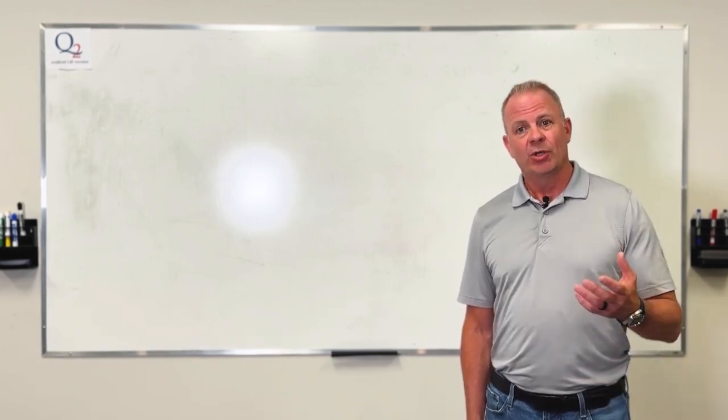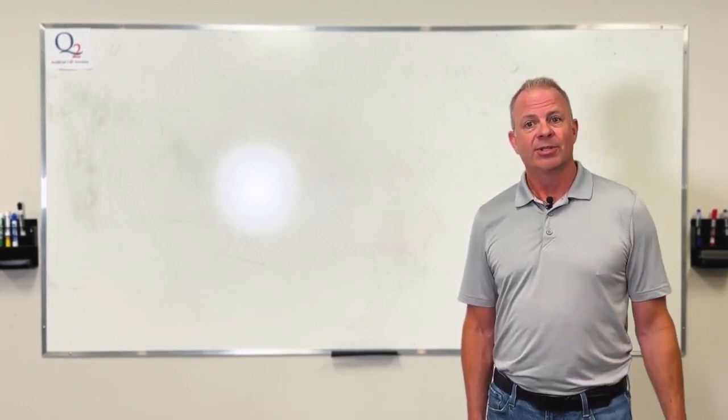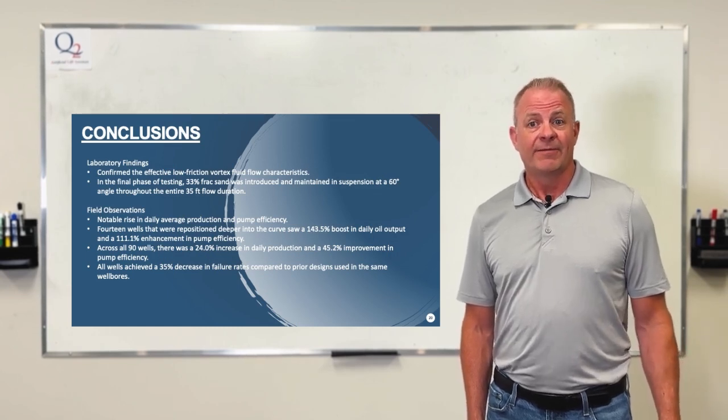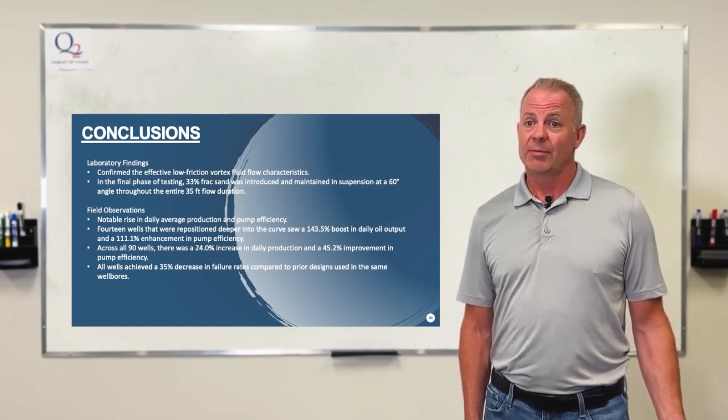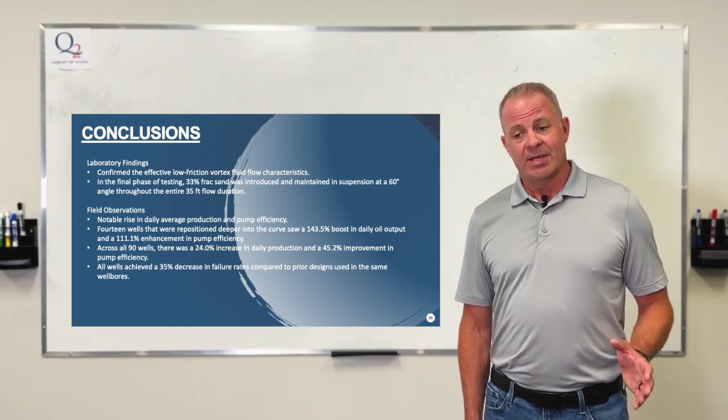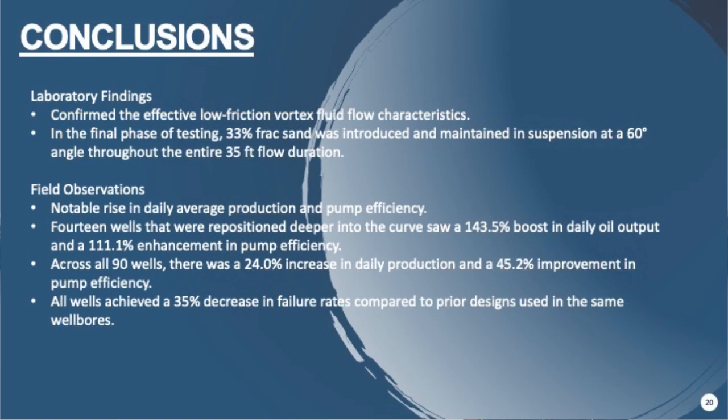For laboratory conclusions, we validated the efficient low-friction vortex fluid flow behavior. In the final run of experimentation, a 33 percent frac sand fraction was added and suspended at a 70-degree angle. The fluid flowed through the HVS valve and disappeared into the vortex, confirming that the HVS pump can handle a significant solids load.